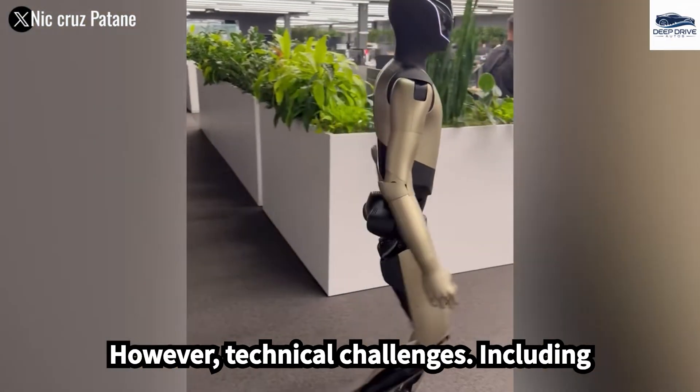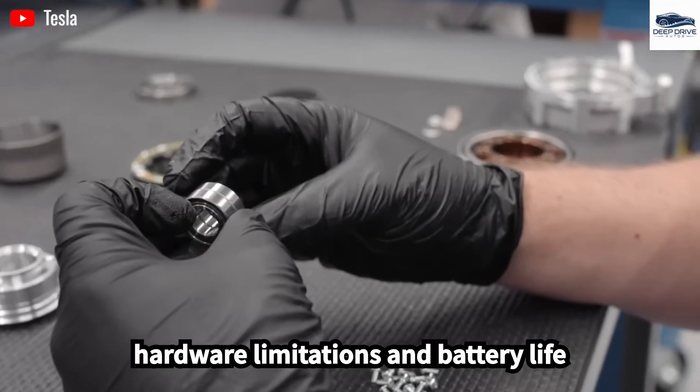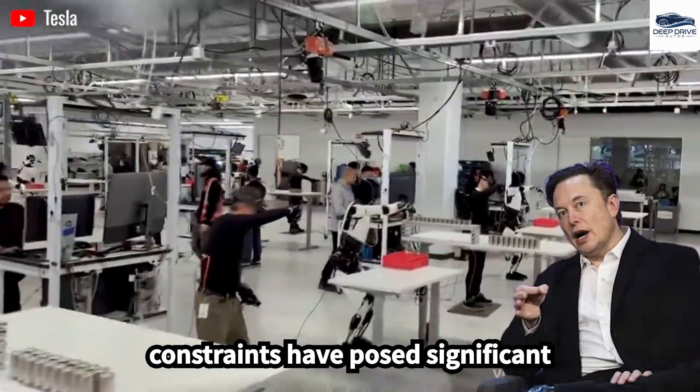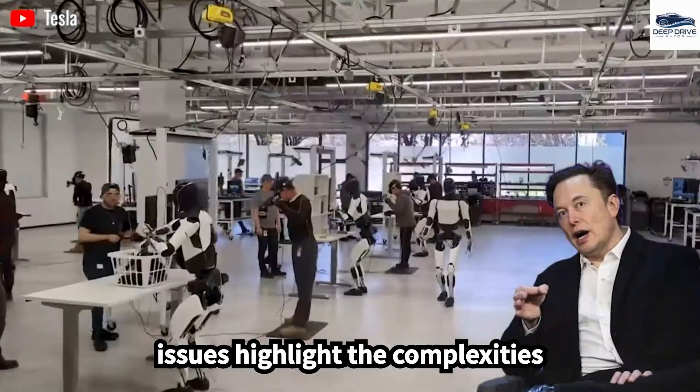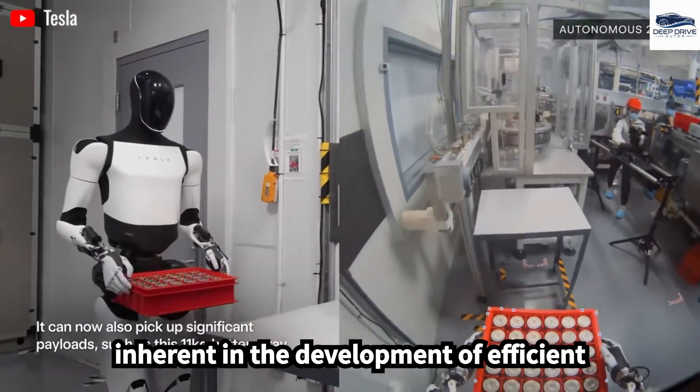Technical challenges, including hardware limitations and battery life constraints, have posed significant barriers to production goals. These issues highlight the complexities inherent in the development of efficient humanoid robots.